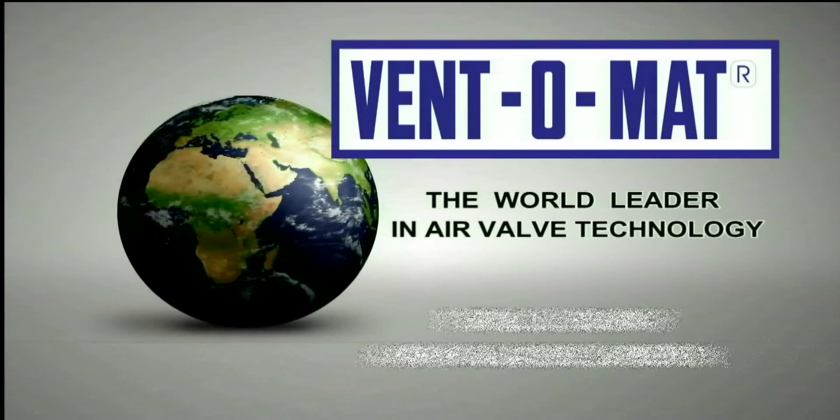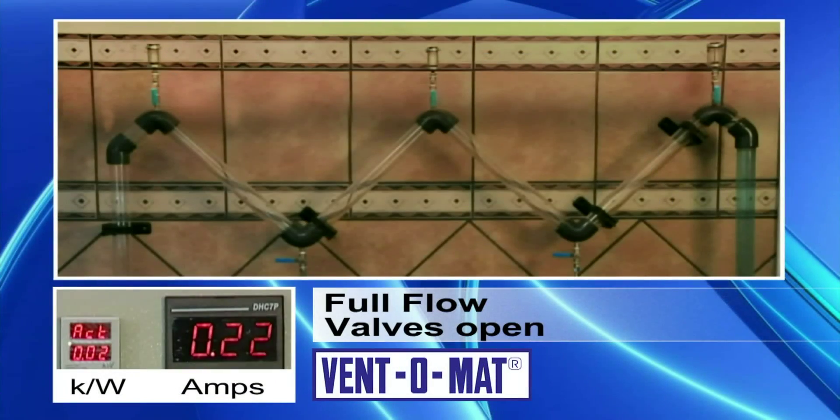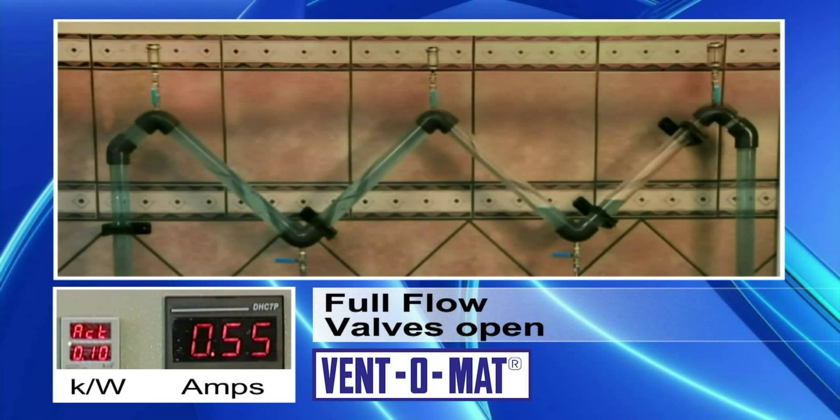Full flow — air valves open. In this demonstration, we want to show you how efficient you can make your pipeline with the use of Ventomat air valves. As the pump starts, you can immediately hear the air being released through the Ventomat air valve as the water filling the pipeline replaces the air. Notice how the water travels up the downward slopes, pushing out the air through the Ventomat air release valve.